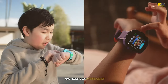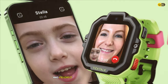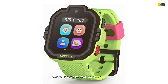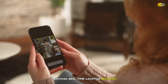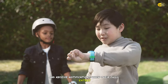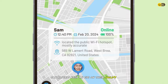One of the key features of the TickTalk 4 is its 4G LTE communication capabilities — it supports voice calls, text messages, and even video calling, so kids can stay connected with parents and friends. An SOS button allows kids to send an emergency alert to their parents' phones. It's also equipped with a GPS tracker with real-time location tracking and customizable safe zones.